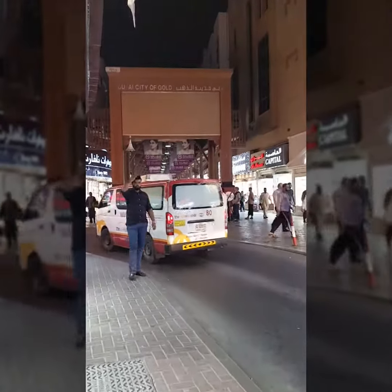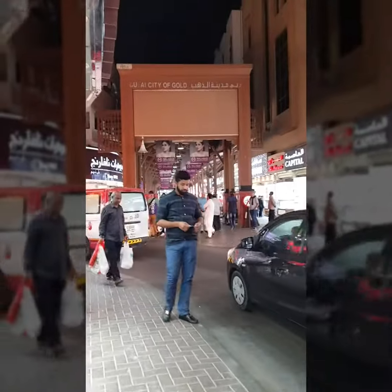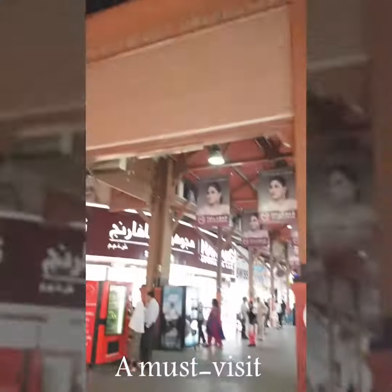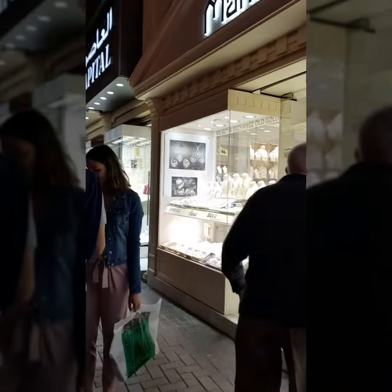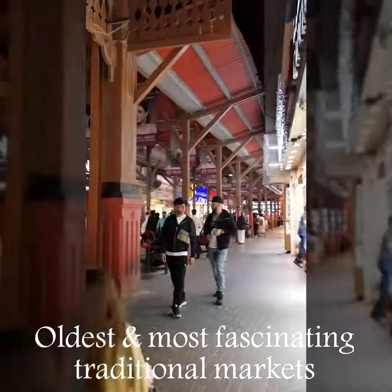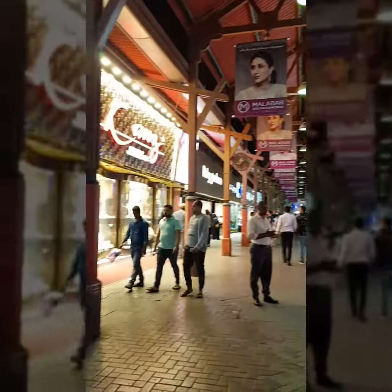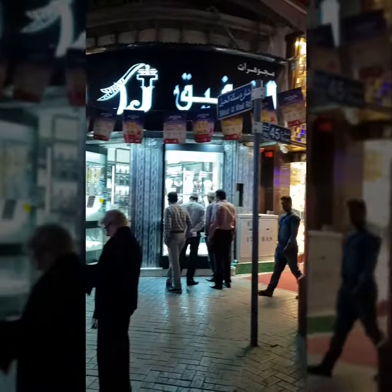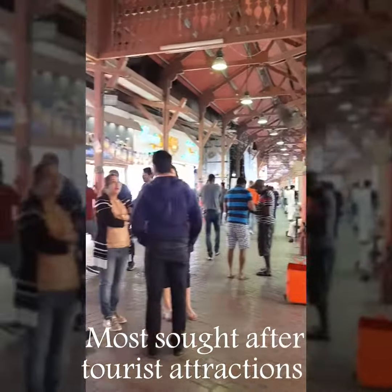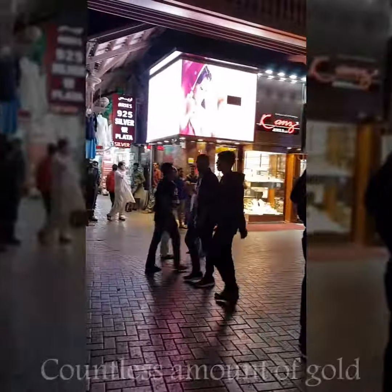Our family trip around Old Dubai wouldn't be complete without stopping by the famous Gold Souk. The Dubai Gold Souk is a must-visit for anyone living or visiting Dubai. It is one of the oldest and most fascinating traditional markets in Dubai, and one of the most sought-after tourist attractions, leaving visitors in awe at the countless amounts of gold being offered along its alleys.